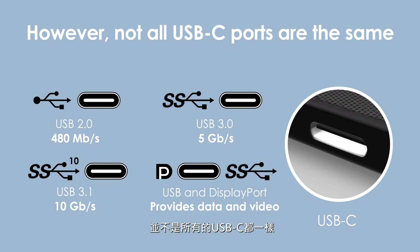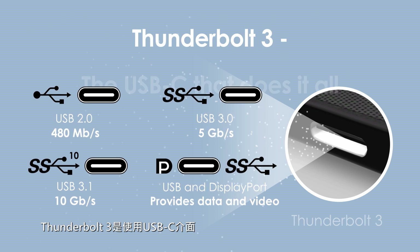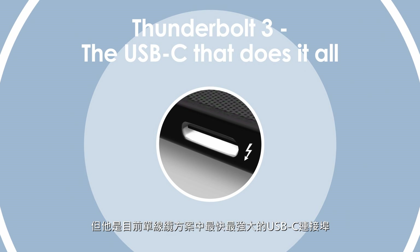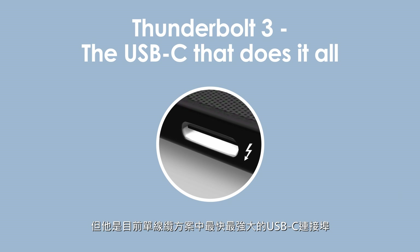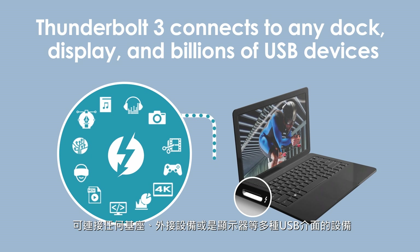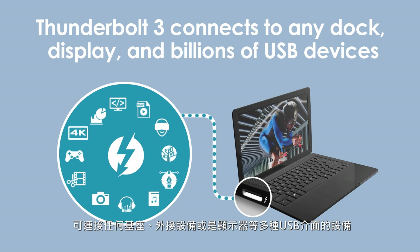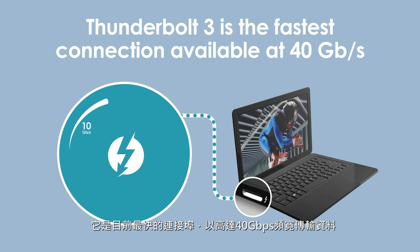Not all USB-C ports are the same. Thunderbolt 3 uses USB-C connectors and cables, but as a single cable solution delivers the fastest and most versatile connection to any dock, device or display, including billions of USB devices. It's the fastest connection available.